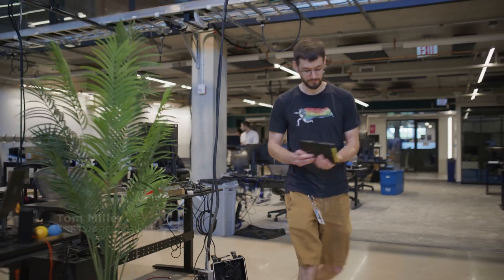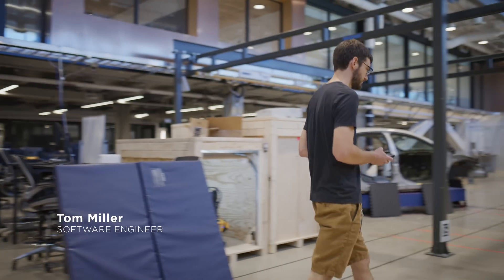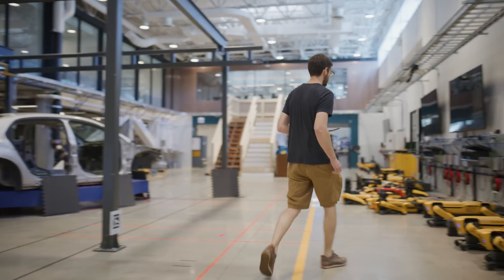My name is Tom Miller. I am a software engineer here at Boston Dynamics. I've been at Boston Dynamics for about 11 and a half years.